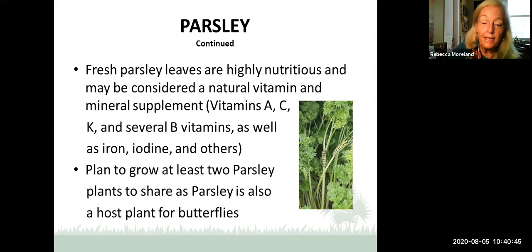Rosemary is a perennial evergreen — very fragrant. In many situations we like to plant rosemary right at the entrance to your home so as people come to visit, they brush past it and enjoy that nice fragrance. It enhances your cooking as well as your landscape. It is drought tolerant and likes well-drained soil. It demands at least six hours of sunlight and blooms in winter and spring with small pinkish flowers in year two or three. A nice one to start with that you'll find pretty happy as well.